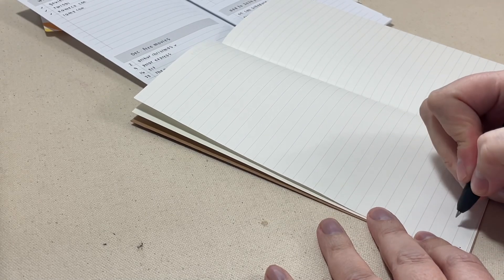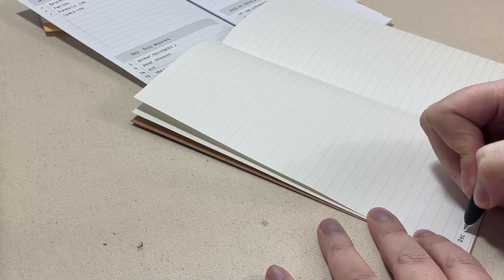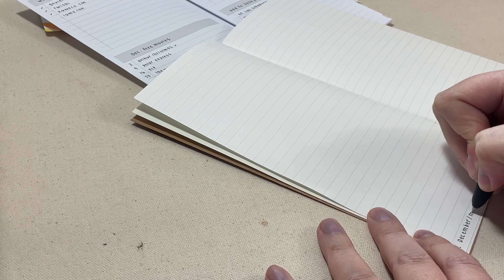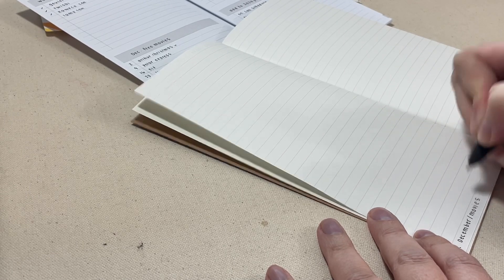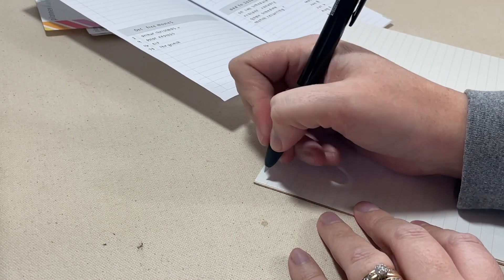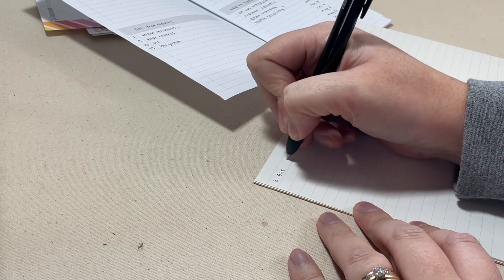I think that they are 64 pages if memory serves me correctly. Here I am just putting the page numbers down on the bottom left of each page and noting what type of note is going on the specific page. Then I will list those page numbers with the topic on my index page, which is just the first page of each insert.